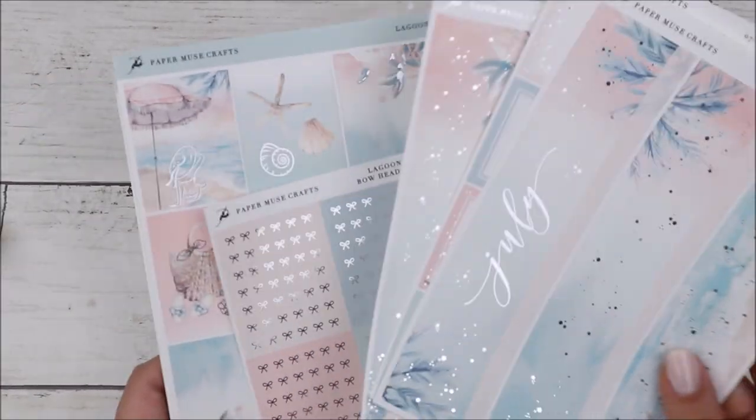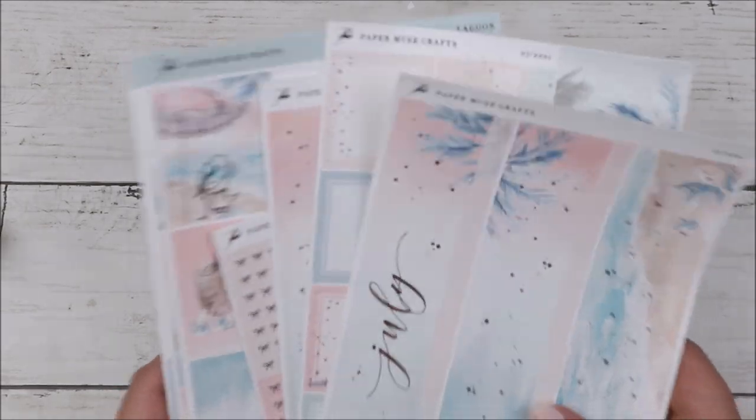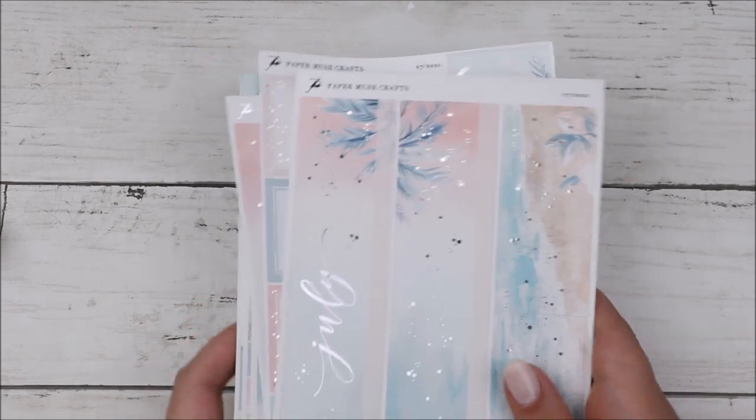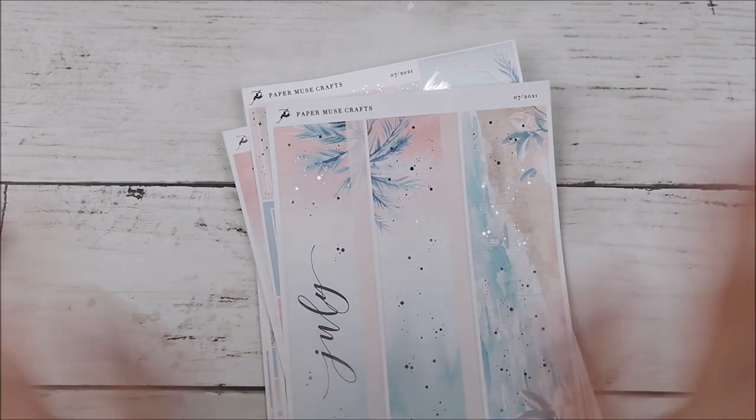That was everything that I got from Paper Muse Crafts. I think this is going to be the last thing I show in this haul. I hope you guys like this video — let me know what you think in the comments down below, let me know where you've been shopping and where I should shop. I will see you guys in my next one. Bye!